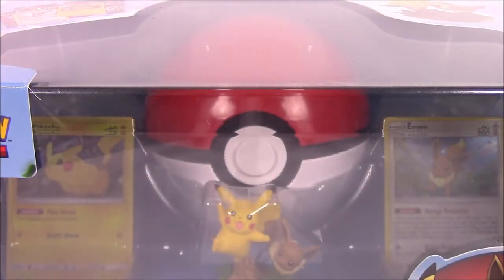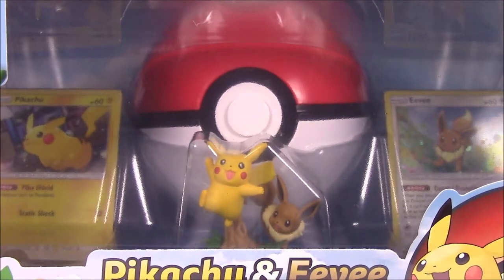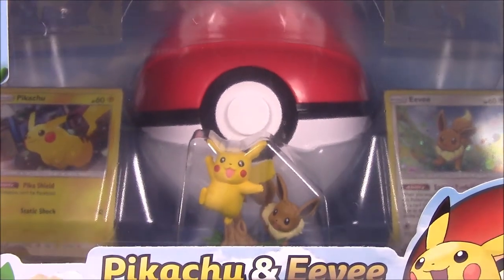What is up guys, Awesome Nercho here, and today we're opening more Pokemon cards. This time we have the Pokemon Pikachu and Eevee Pokeball Collection — a fun and cool looking pack to celebrate the release of Pokemon Let's Go Pikachu and Let's Go Eevee.